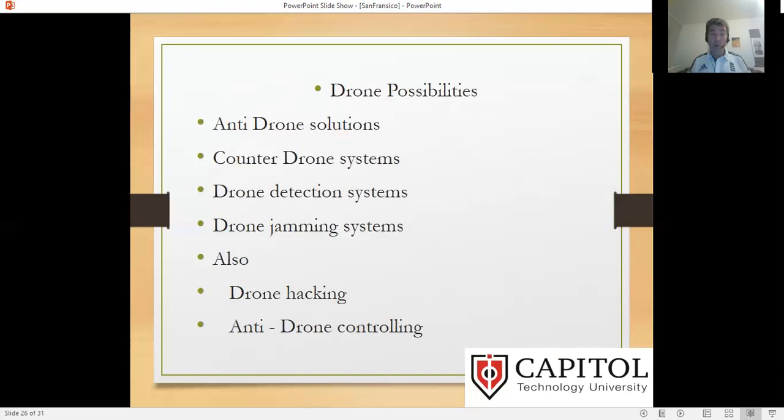We have anti-drone solutions: counter drones, drone detection, drone jamming, drone hacking, and anti-drone controlling. Without robust protection, those drones or swarms could be turned around on the actual people controlling them — reversed against them. So where we have this possibility of a new type of technology and new use, we also have many serious problems that we need to be thinking about.